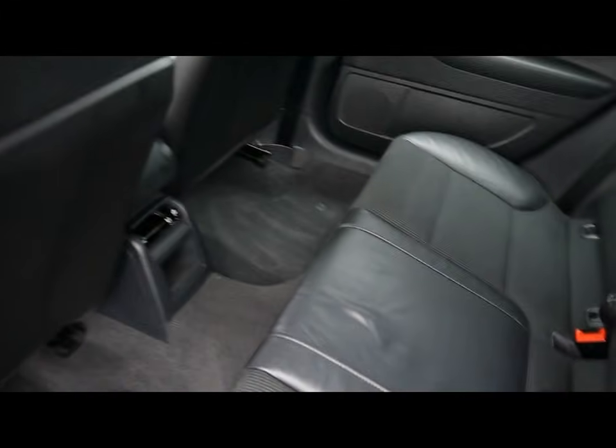In the back there's a matching rear bench with three individual rear seatbelts, plenty of legroom, as well as ISOFIX should you want to fit any child seats.